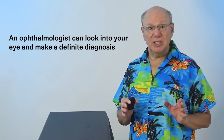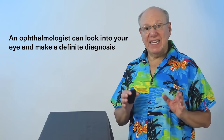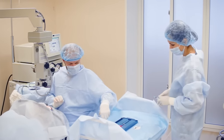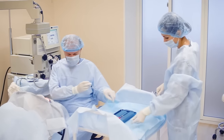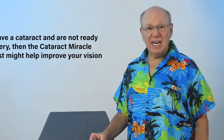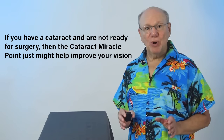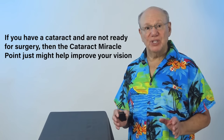As a cataract progresses, it can cause more and more difficulty with vision. An ophthalmologist can look into your eye and make a definite diagnosis. When a cataract becomes bad enough, surgery is decisive and curative. If you have a cataract and are not ready for surgery, then the cataract miracle point just might help improve your vision.